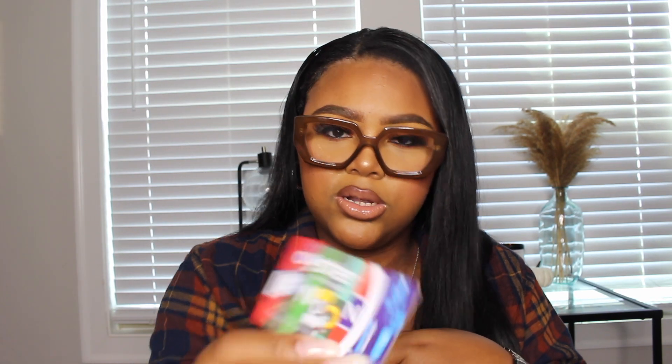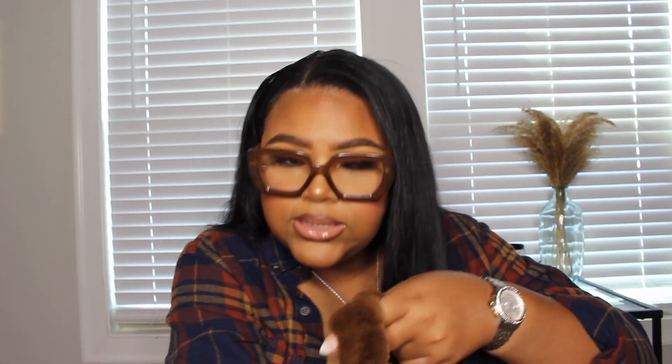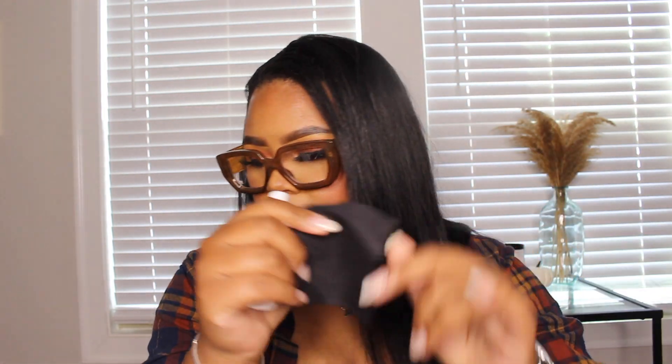I have a couple of masks — I'm still wearing them depending on where I am and how many people are around. I also still have my London transportation card — the Oyster Visitor Card for traveling around London. And I have a lens and screen cleaner: a little spray bottle plus a cloth, which I use for glasses and phone screens.